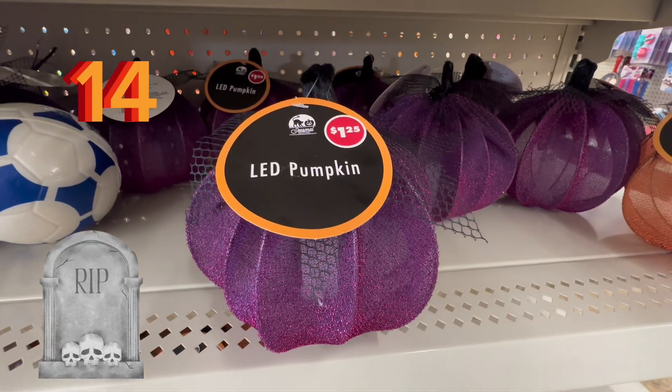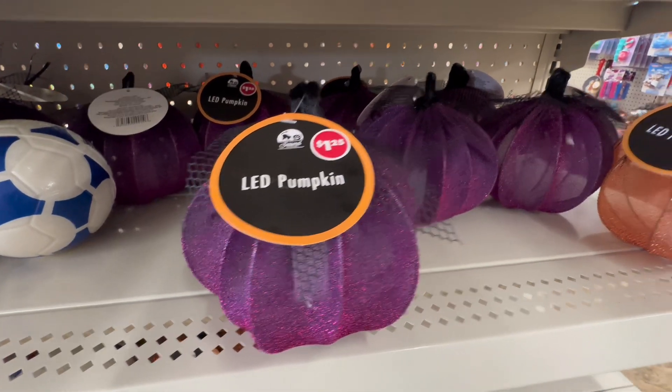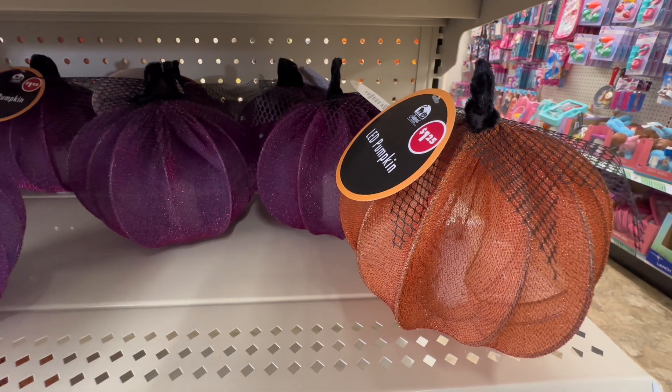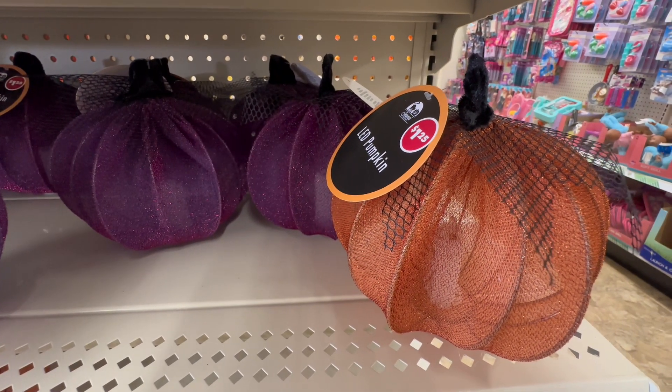Coming in at number 14, we have the LED pumpkins. At $1.25, they had purple and also orange. I just think these are going to be so beautiful set out on a countertop and lit up at night for Halloween.